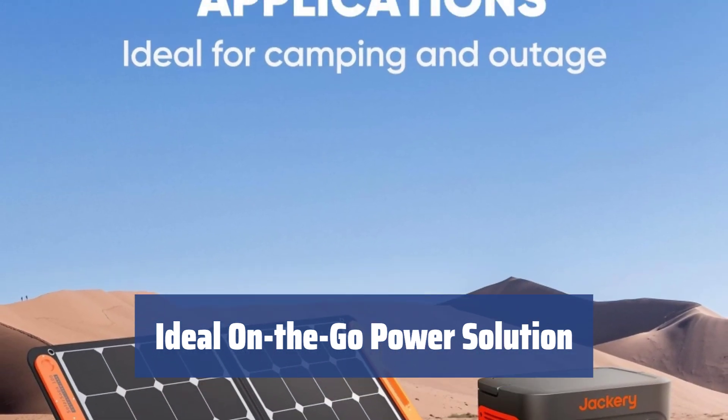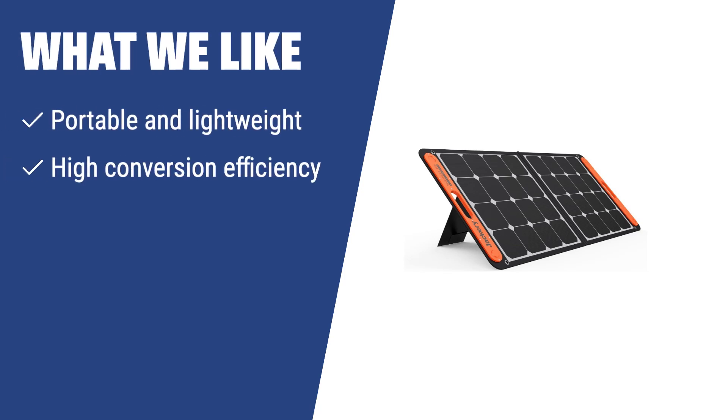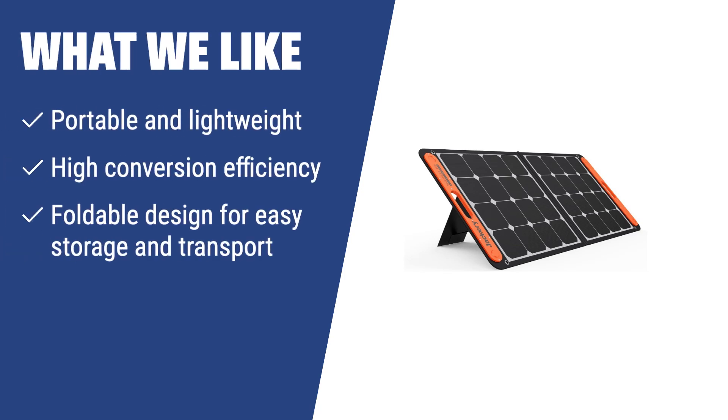It's a reliable power solution for all your needs. What we like: if you are looking for a portable and lightweight solar panel with high conversion efficiency, you should consider the Solar Saga 100W panel from Jackery. Its foldable design and high efficiency make it a great choice for on-the-go use and sudden power outages.